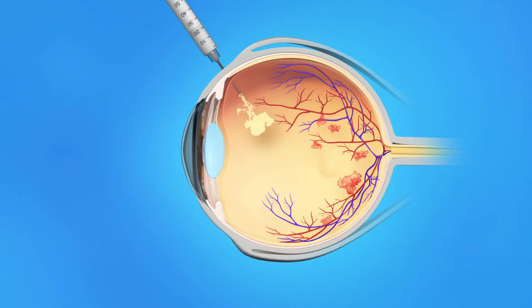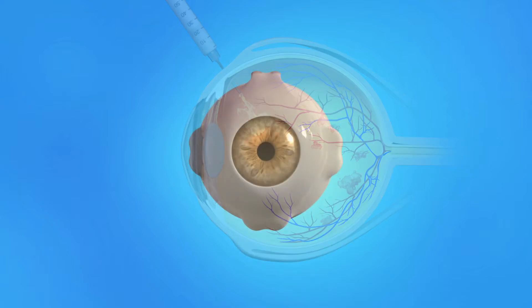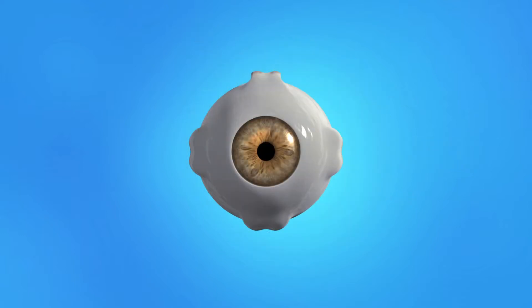Your ophthalmologist will determine how many injections you need over a period of time, as well as the type and frequency of laser surgery. This laser surgery for CRVO is called PRP, or Pan-Retinal Laser Photocoagulation.